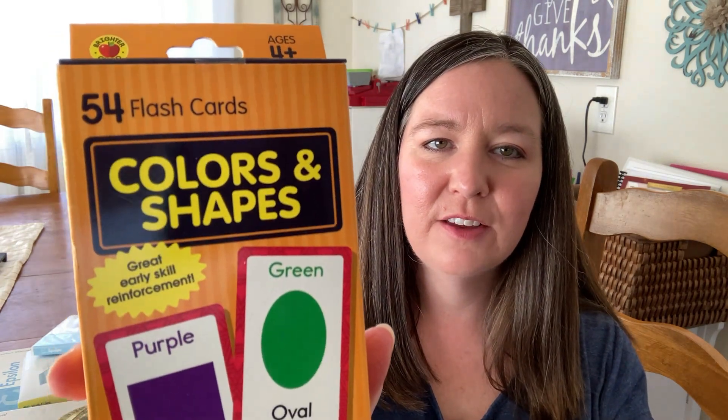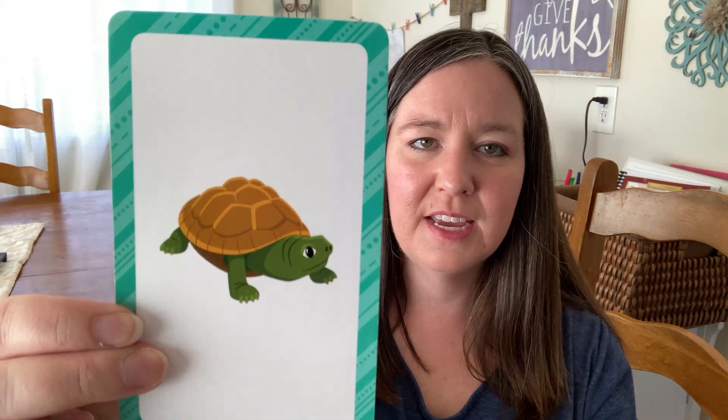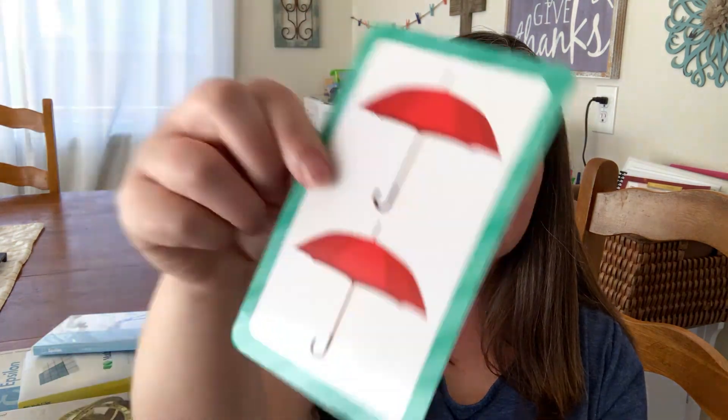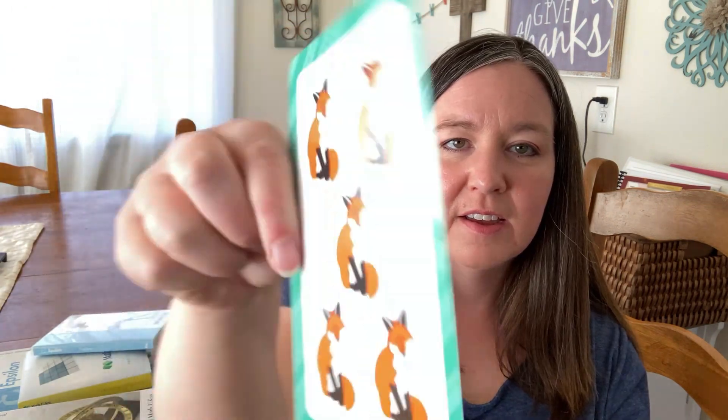The first thing that we have are some numbers 0 to 25 flashcards. I will only be using numbers 1 through 5 at the beginning of the school year. We also have some colors and shapes flashcards. I really like these flashcards because they have the numeral on one side and then they have a quantity of things on the other side — so one turtle, two umbrellas, three shoes, four cars, and five foxes. So he will be able to not only recognize the number but also count how many objects are on the cards. With the colors and shapes flashcards we will be working on learning colors and shapes. Brighter Child is the company.